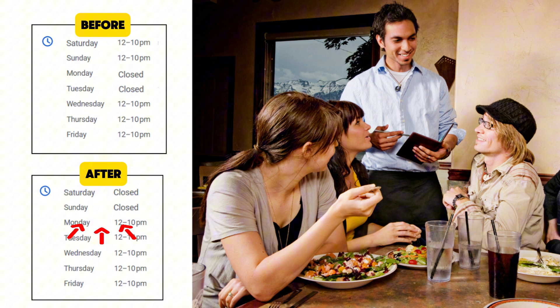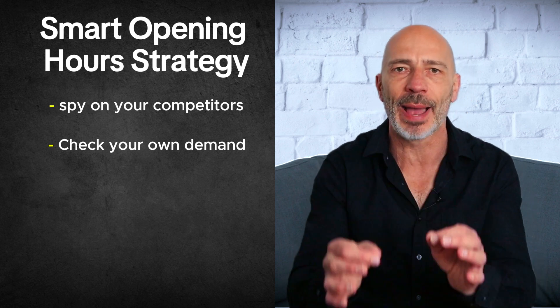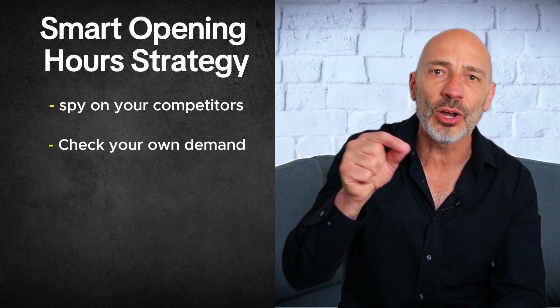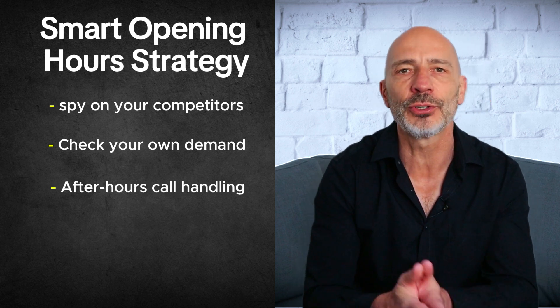Let me give you a real-world example. I helped a restaurant in a small town and they did something bold — they were closed on weekends. Crazy, right? That's when most people go out to eat. But they flipped the script and opened on Mondays and Tuesdays, when almost every other restaurant in town was closed. Guess what? They owned the map rankings on those days and their place was packed.